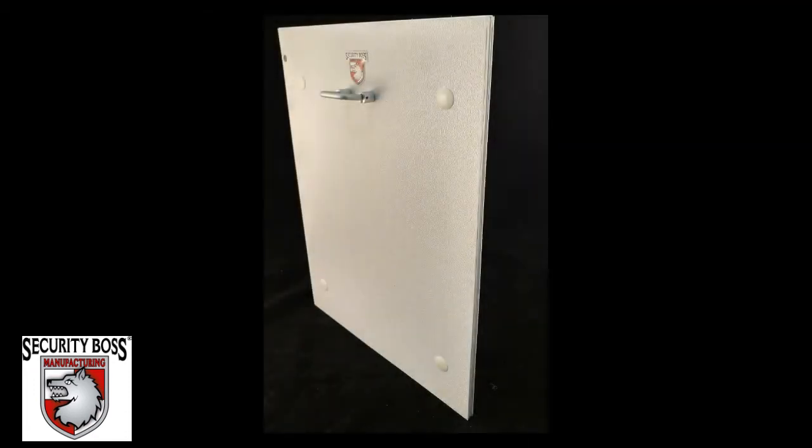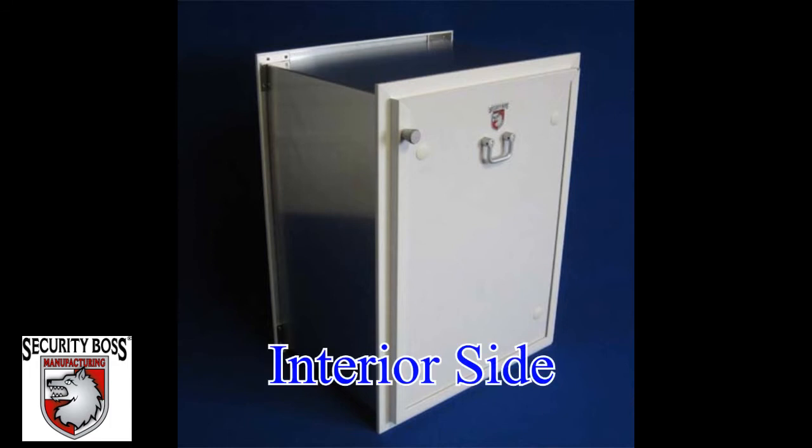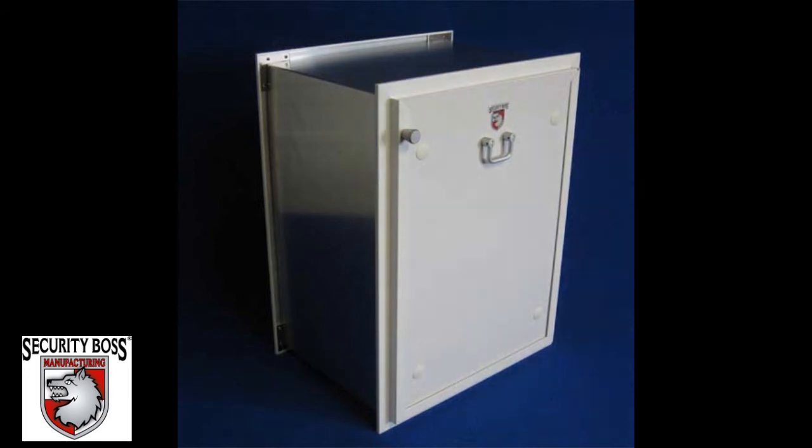The Max Seal also features a 1½ inch thick insulated security panel that will not only add to the insulation value of the pet door but will offer optimal security as well. The security panel is operable from the inside of the home and can be locked into place using the spring-loaded pin lock included with all Max Seal pet doors.